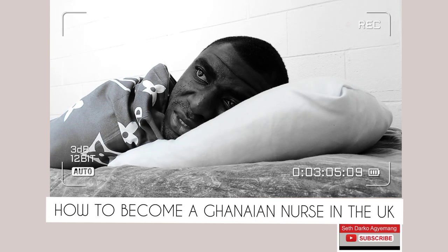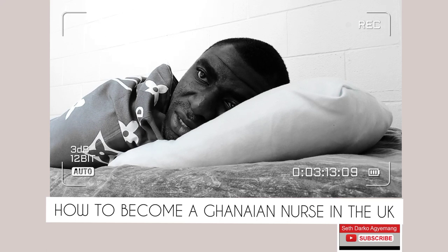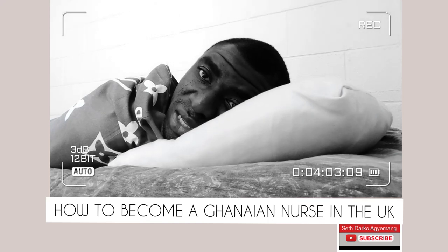With IELTS, you are required to achieve a specific band score depending on the country you want to work in. In the UK, for instance, you are required to get a band score of 7 and above. The scoring is in bands from 0 to 9, where band 0 is the lowest and band 9 is the highest. Specifically for the UK, you need band 7 and above in reading, listening, and speaking, and at least 6.5 in writing. For Canada, I know they require band 7 across all four components. It depends on the country where you want to work.